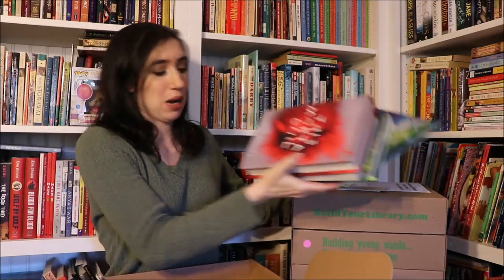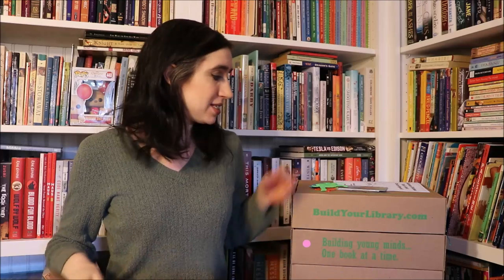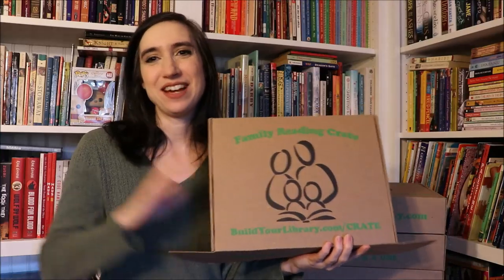That is what you'll get in the February Family Reading Crate. We still have several crates left, so I'll leave information in the description below where you can purchase your own crate and learn more. I hope to see you guys next month — I'm so excited because the March box is going to be Axis and Allies: World War Two in Literature. I will see you guys next time. Thanks so much for watching. Happy reading!